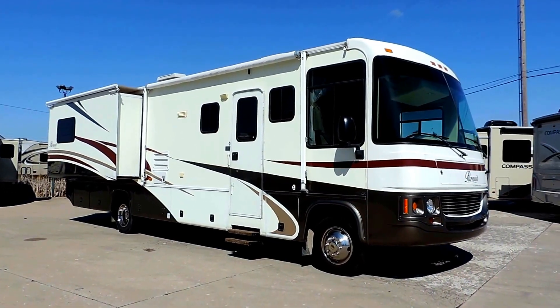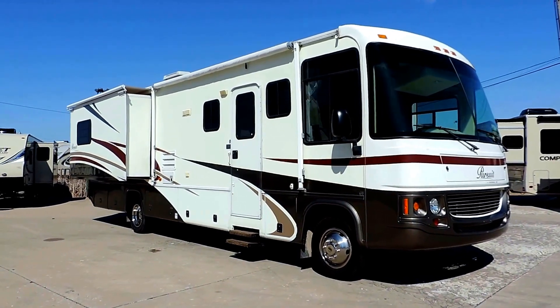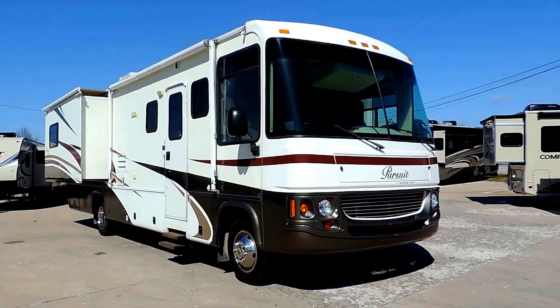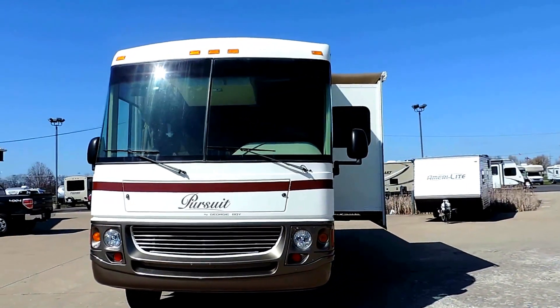Welcome to Zoomers RV. Today we just got in on trade a beautiful 2005 Georgie Boy Pursuit. This is a 3500 DS on a Ford V10 chassis, two slides with slide awnings.